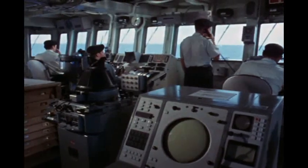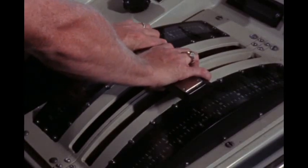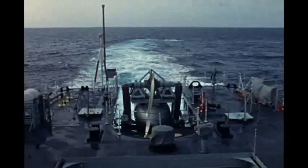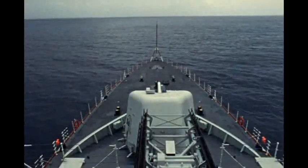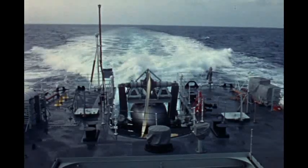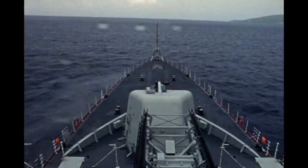Power, control, response — it means incredible maneuverability. Dead in the water to full speed ahead. A top speed in excess of 28 knots.